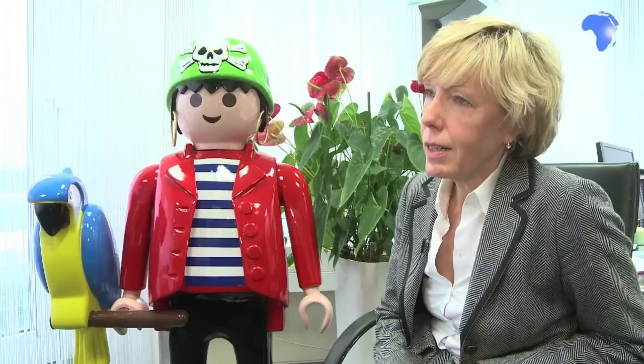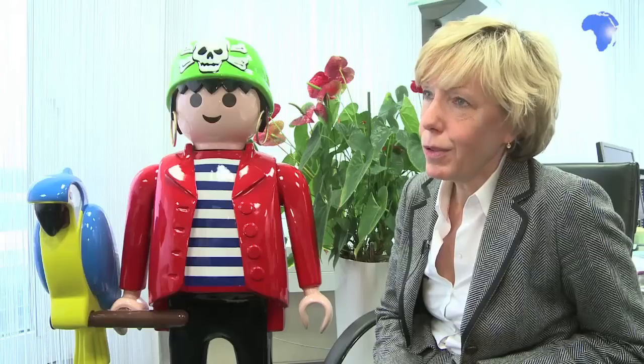I think the most important thing is that Playmobil found the key to a child's imagination in 1974 and it still holds it today. The world was still a different place in 1974. The children's world was perhaps not as colourful — it became a little more colourful, thanks to the little Playmobil figures.